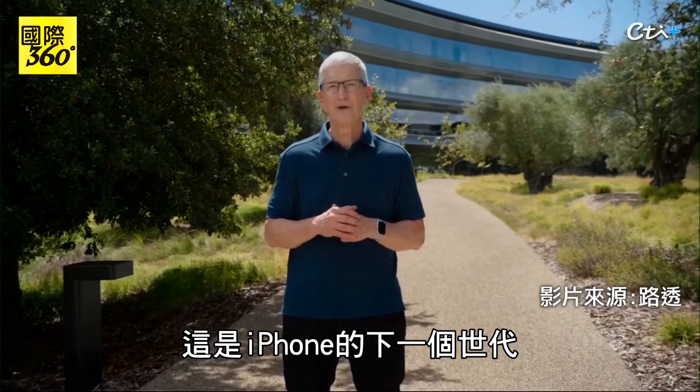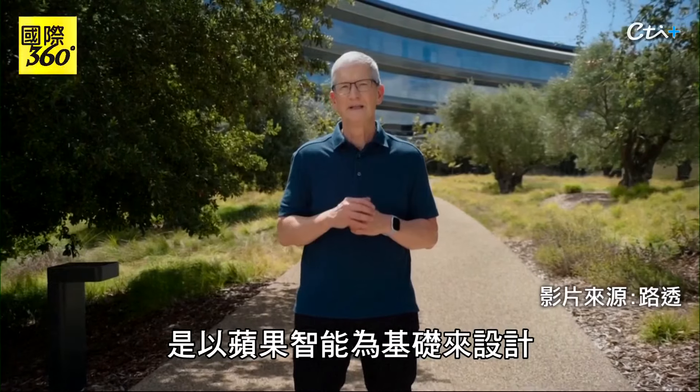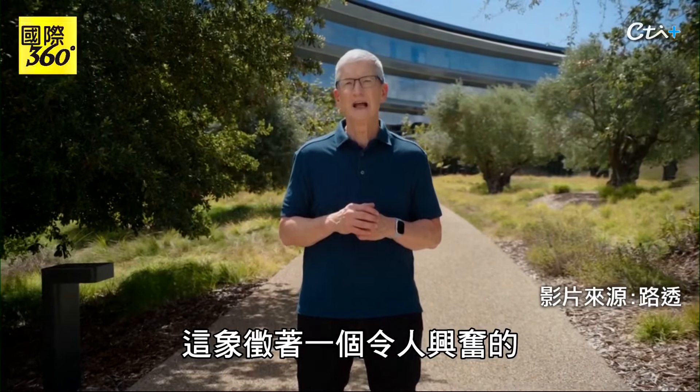The next generation of iPhone has been designed for Apple Intelligence from the ground up. It marks the beginning of an exciting new era, and here it is.